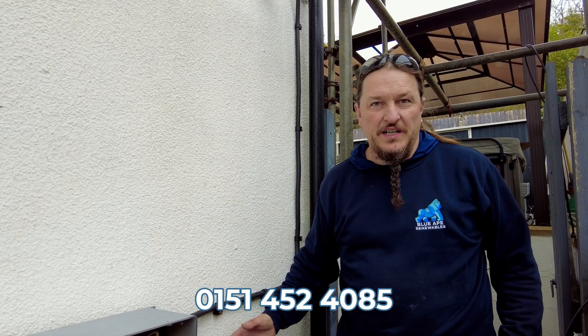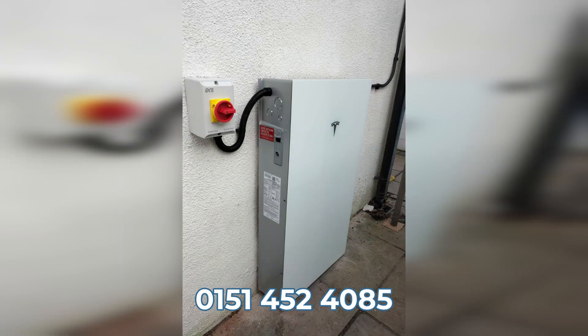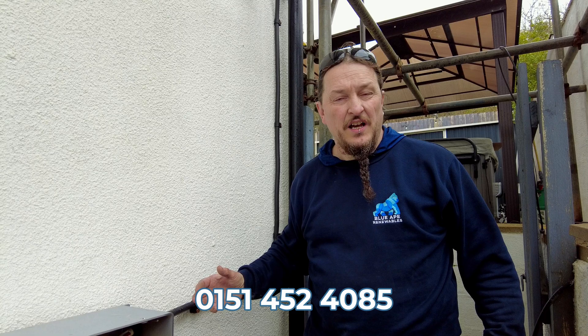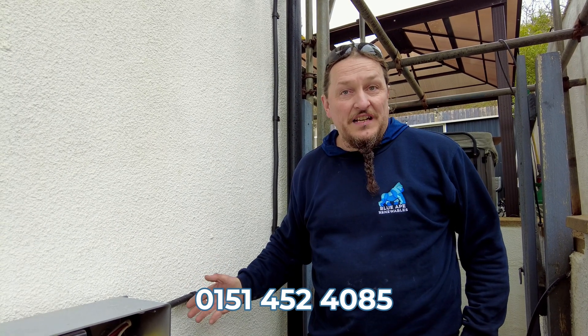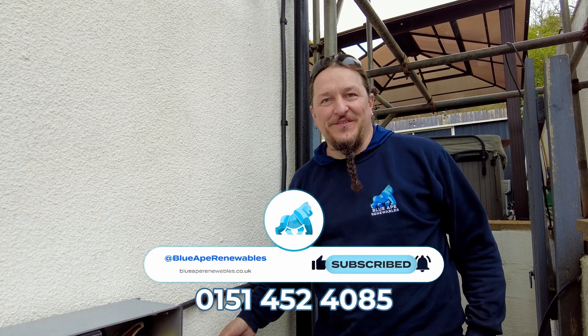All the cables are in and the testing's been done, so we're now going to get the glass lids on the front and make sure everything's cleaned up and tidy, and take the customer through the instructions on how to use it. If you're interested in having a Tesla system installed by us, please call the office, and like, share, and subscribe.